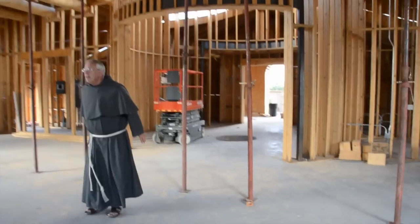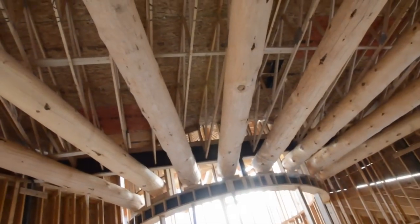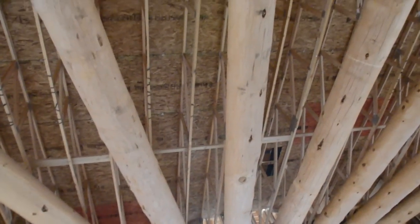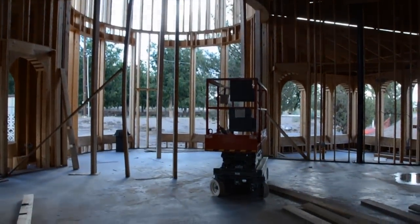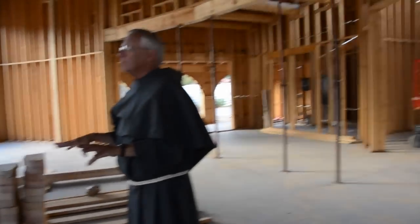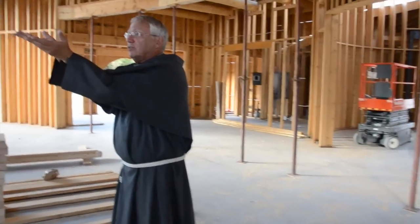Thus, when one comes into this chapel, the most impressive image one will see is the cross. Notice the vigas in the ceiling — traditional in borderland architecture — raised a little bit, and where are they pointing? They're all pointing to the central rotunda, where there is the cross and the table of the Eucharistic Lord. Thus, all eyes are simply immediately drawn to the cross.